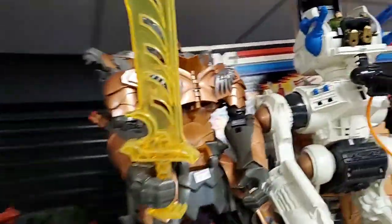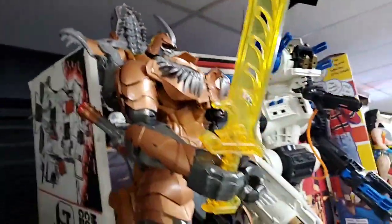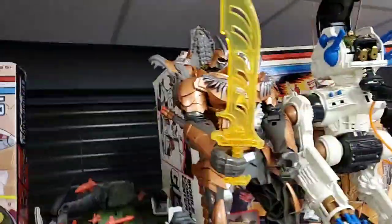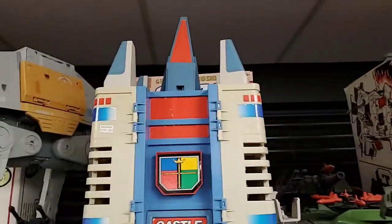Beautiful Grimlock toy - it's a big jumbo Transformer toy of Grimlock. And here's the Castle of Lions play set.